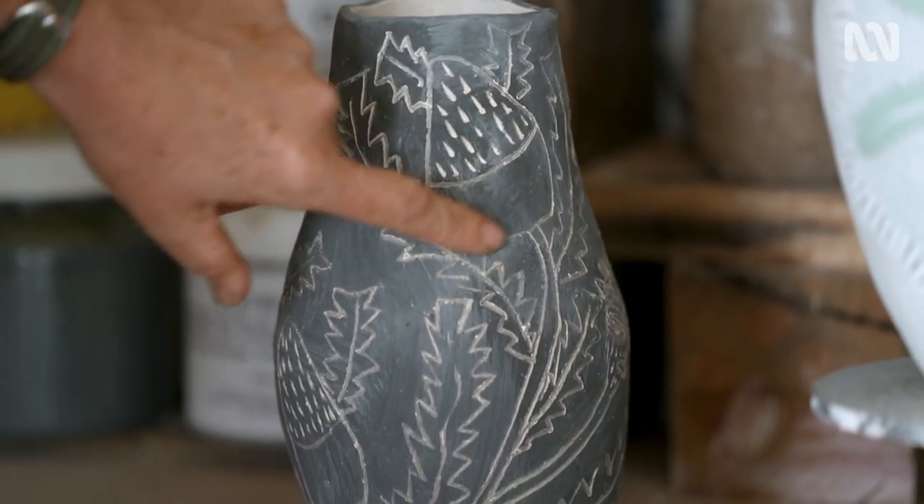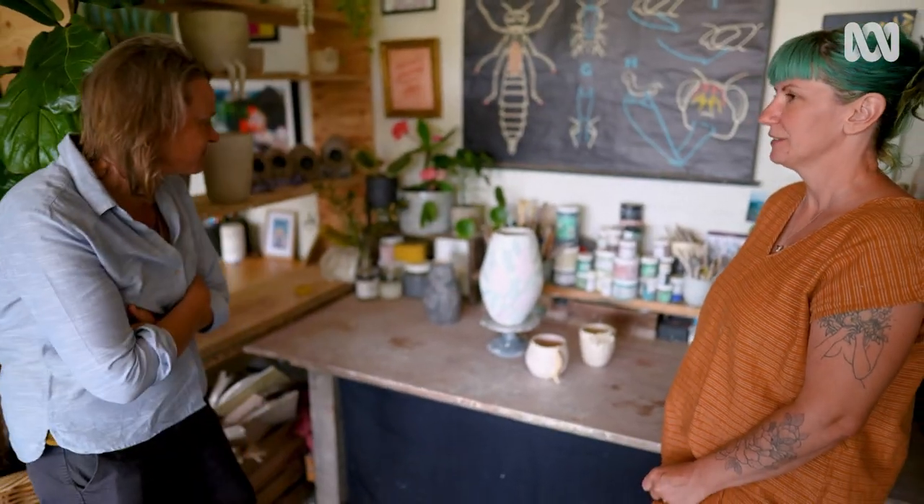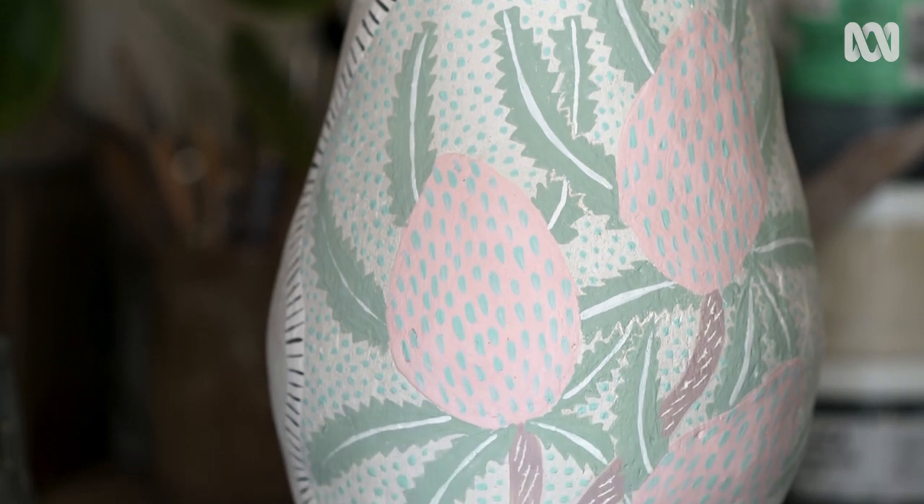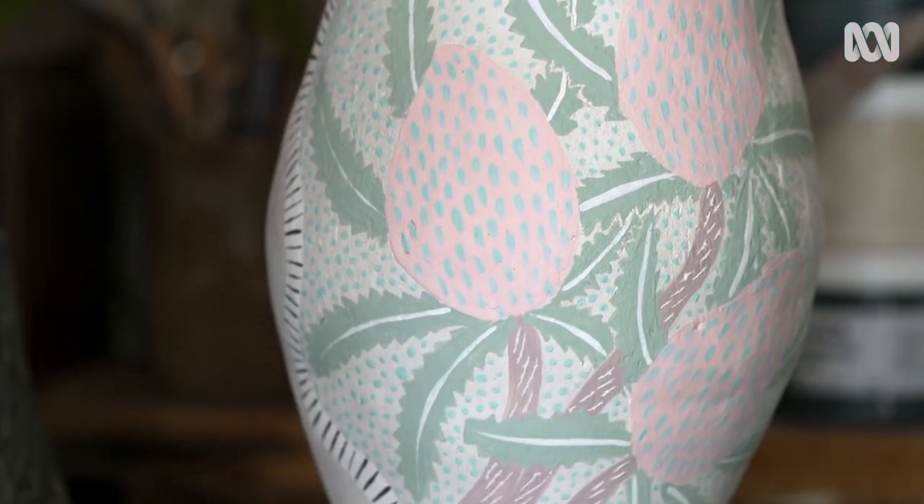How gorgeous are these? Banksias! I'm currently completely obsessed with Banksias. I've joined a Banksia group on Facebook and I'm just in love — there are so many amazing ones.